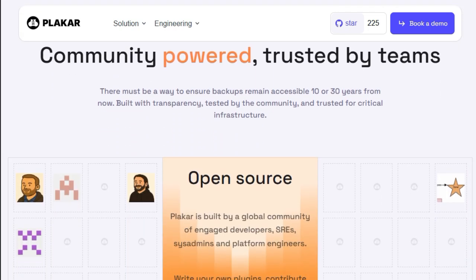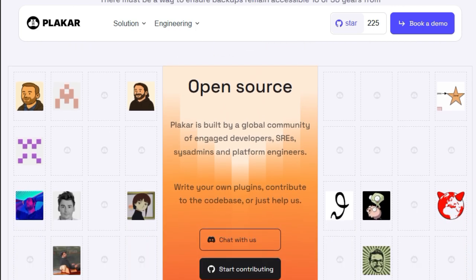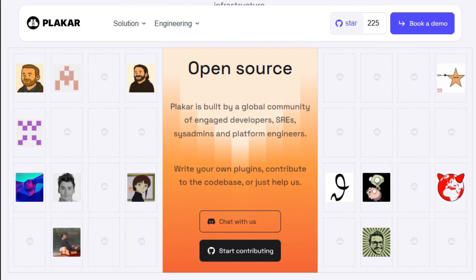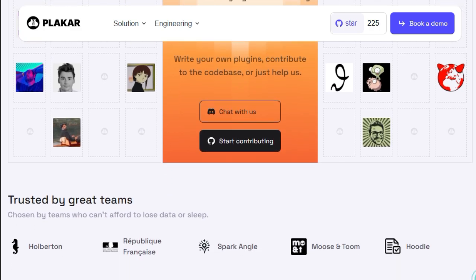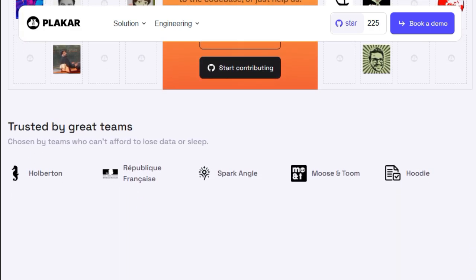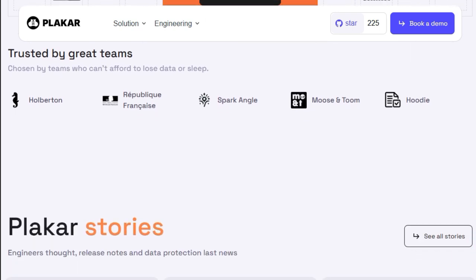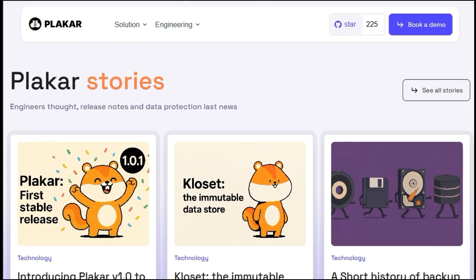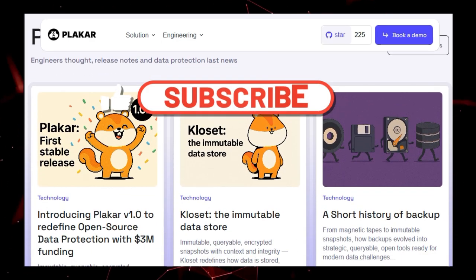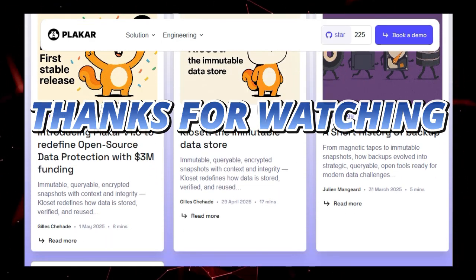And that wraps up our look at these powerful trending AI tools. We covered TensorLake for turning unstructured data into AI-ready knowledge, Surrealist bringing AI to database management, INKR revolutionizing comic localization, and more. The pace of innovation in the open-source AI space is truly amazing. If you found this video helpful or spotted a tool you want to try, please give it a like, subscribe for more tech insights, and let me know in the comments which tool impressed you the most. Thanks for watching.